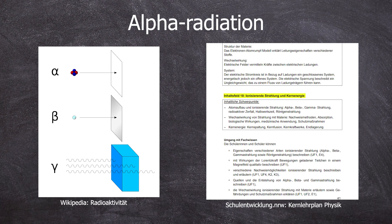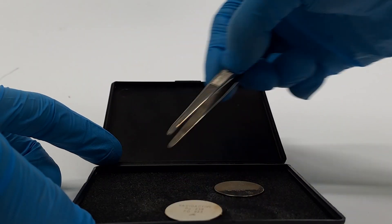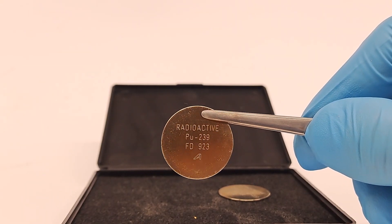So I wanted to check this short range of alpha radiation. For this, we need an alpha emitter. For this purpose, the plutonium-239 calibration standard is used, which I made a complete video about. In short, it has 867 becquerels of 5.1 mega-electron-volt alphas.